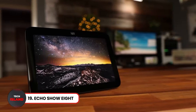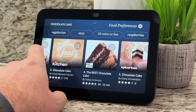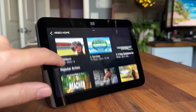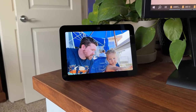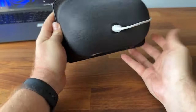Next, check out the Echo Show 8. The Echo Show 8 is a smart display that takes entertainment to the next level. It has great spatial audio, providing excellent sound quality all around. It is also fully compatible with Alexa, allowing you to use voice commands to control it. Other great features of this gadget include hands-free video calls, an auto-framing camera, and noise reduction technology.